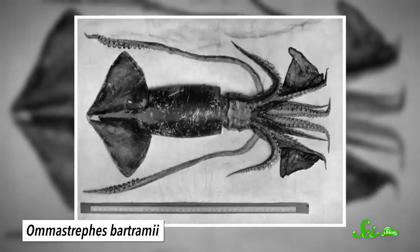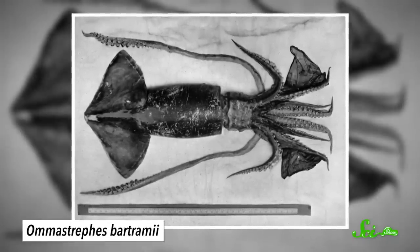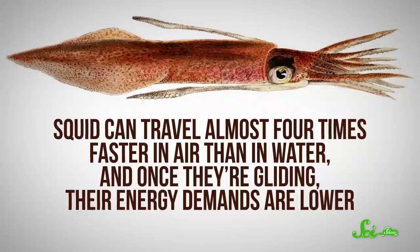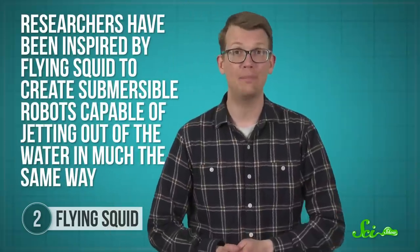Once airborne, they spread out their fins and arms, which generates lift and helps them glide in a graceful arc. For a long time, it was believed these creatures were just launching themselves out of the water, like calamari rockets, to escape predators. But research published in 2013 suggests they're also using this strategy to save energy. Squid can travel almost four times faster in air than in water, and once they're gliding, their energy demands are lower. So this behavior may be a more efficient way to travel, especially during long commutes. Researchers have been inspired by flying squid to create submersible robots capable of jetting out of the water in much the same way. These little robots are very efficient in their power consumption as they transition from water to air — something that has long been a challenge for engineers. And those robots could be used to patrol areas that are otherwise hard to reach, like flood zones.